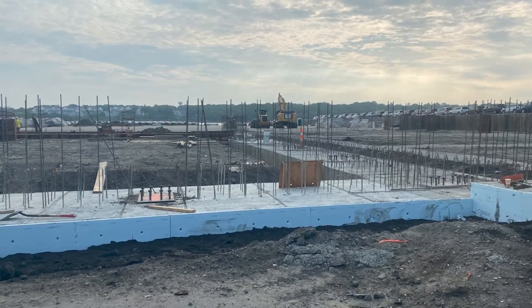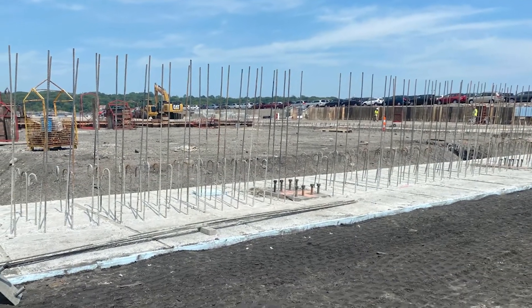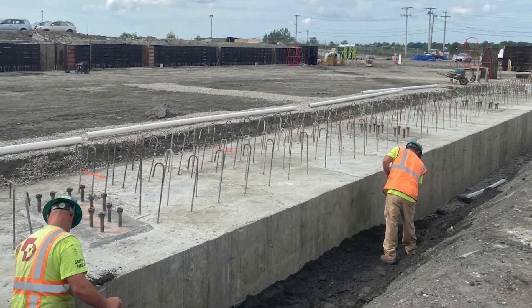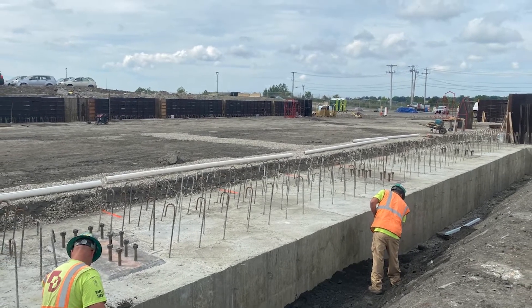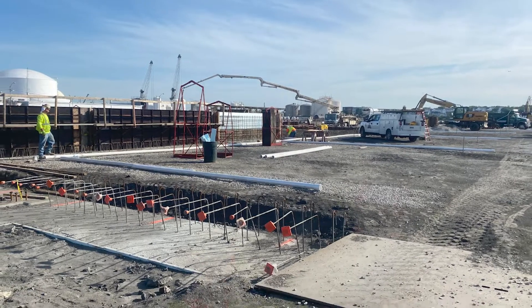As an alternative, we looked at what is called an intermediate foundation system — a cross between ground improvement and a pile-type foundation called rigid inclusions. Rigid inclusions are cast-in-place concrete elements put into the ground with a mandrel. As the mandrel is driven and then extracted, the concrete takes its place and forms a grid of rigid inclusions across the site.